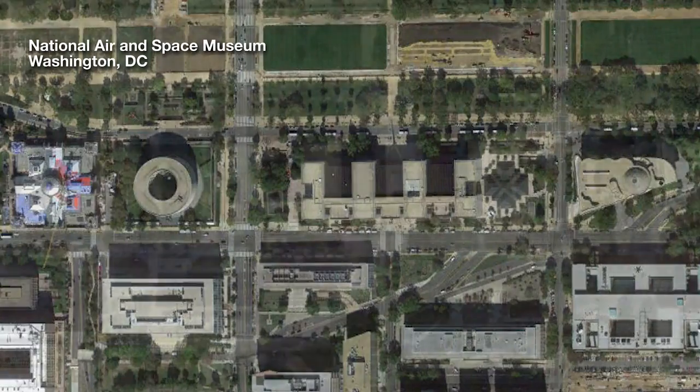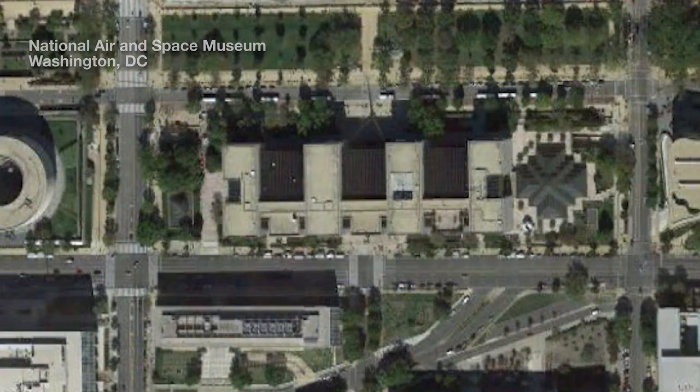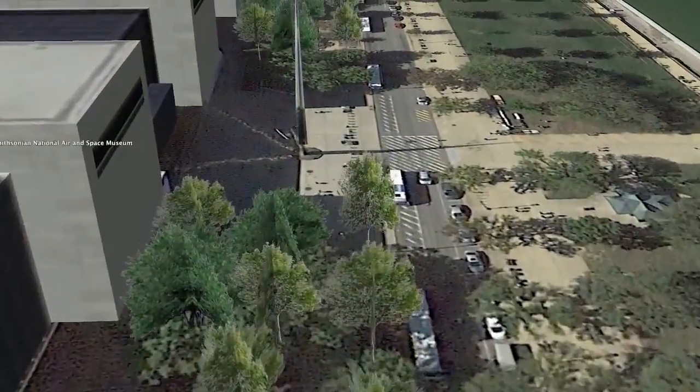Hi, I'm Jim Green. I'm the Director of Planetary Science at NASA. And we're here just outside the National Air and Space Museum in Washington, D.C. to take the Planetary Science Walk.